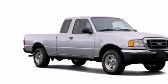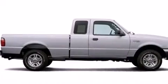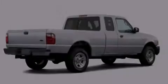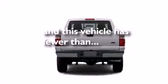All of the following features are included: alloy wheels, air conditioning, full power accessories, a CD player, dual airbags, an anti-lock braking system, a keyless entry system. And this vehicle has fewer than 62,000 miles on the odometer.